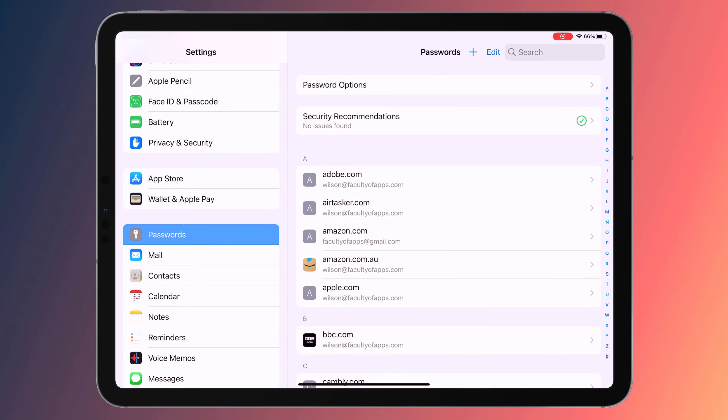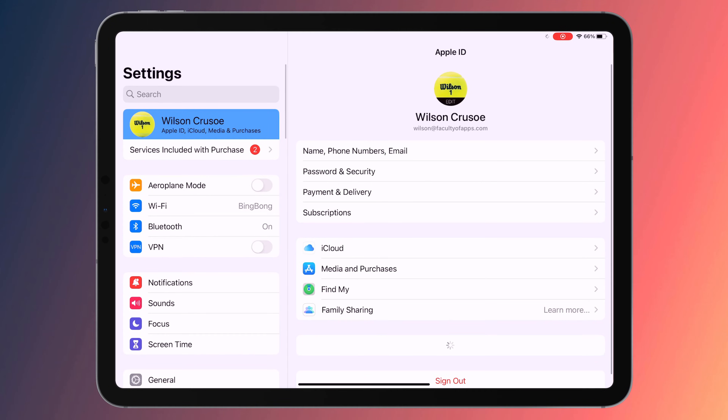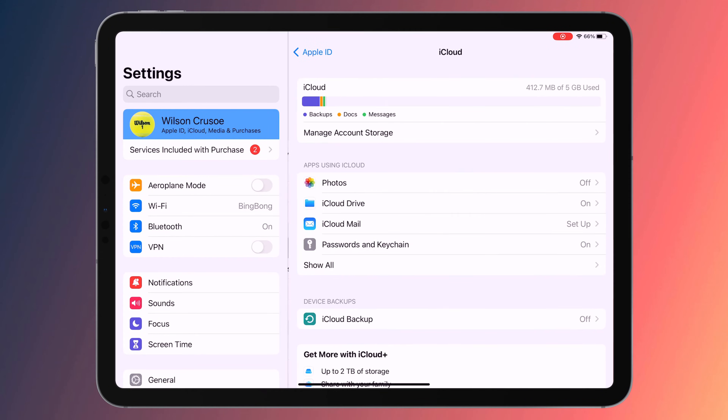This will allow you to log into an account using your password manager and then save those credentials into keychain. You'll also want to make sure that you're using iCloud to sync your keychain across all your Apple devices, so you'll want to have this option enabled in your iCloud settings.